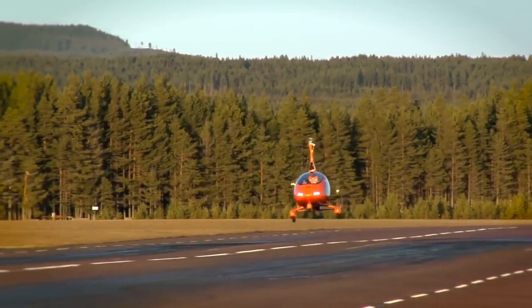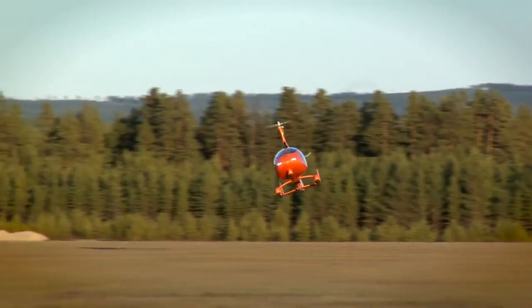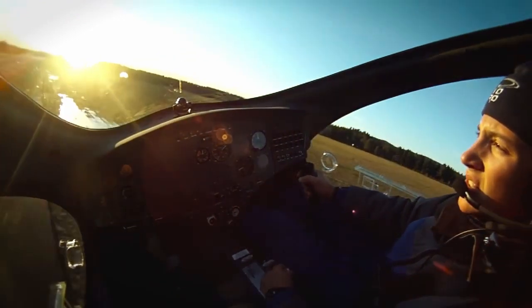In the UK, gaining a gyroplane license has become easier as increased popularity has also seen increasing numbers of instructors. If you're a new pilot, 40 hours training is required, with existing license holders getting up to 15 hours of credit.